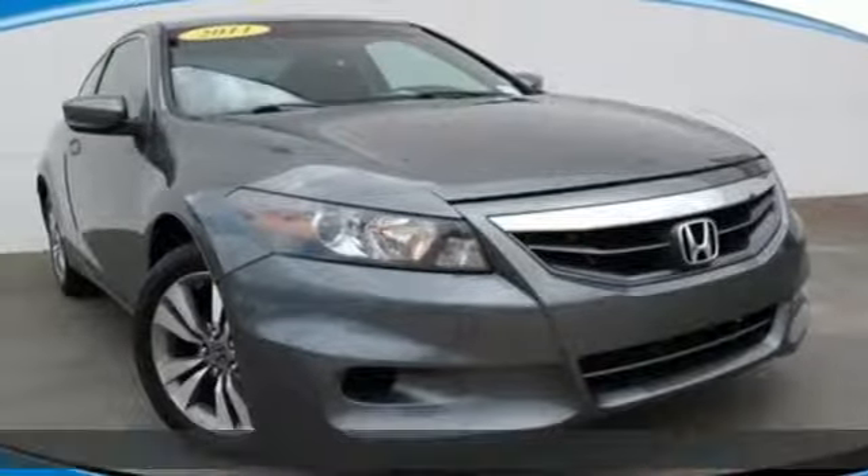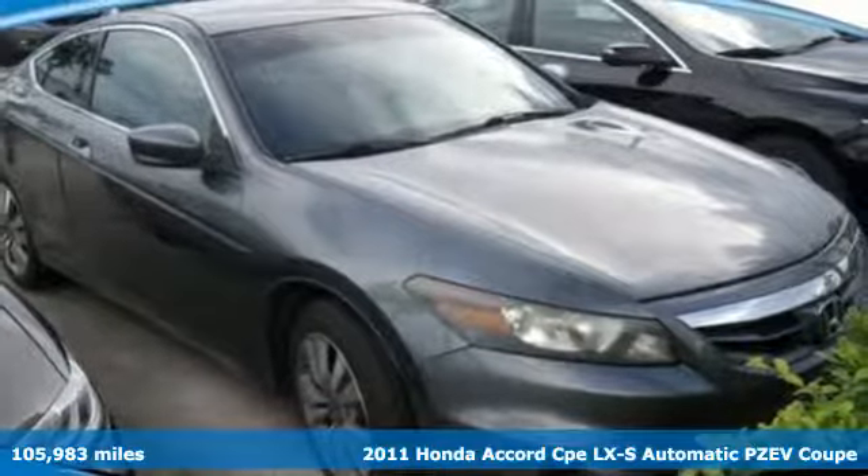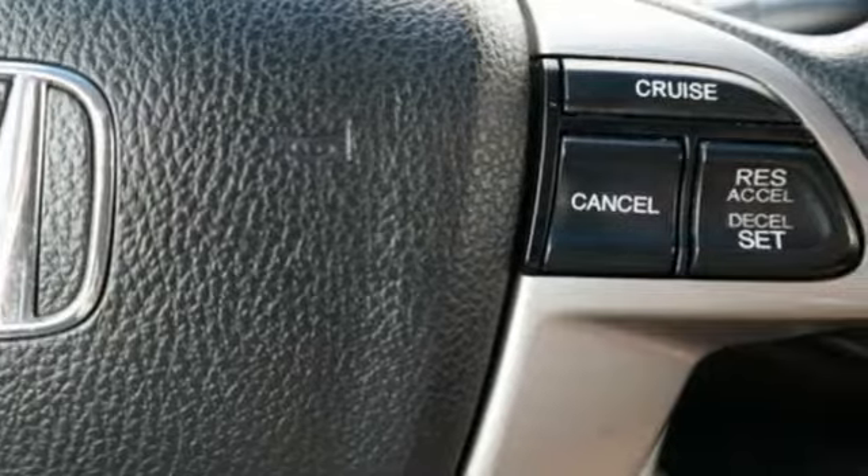It's a 2011 Honda Accord Coupe. Year after year, the Accord is showered with awards and praise. Take a look and it's easy to see why. Drive it and you'll know why.